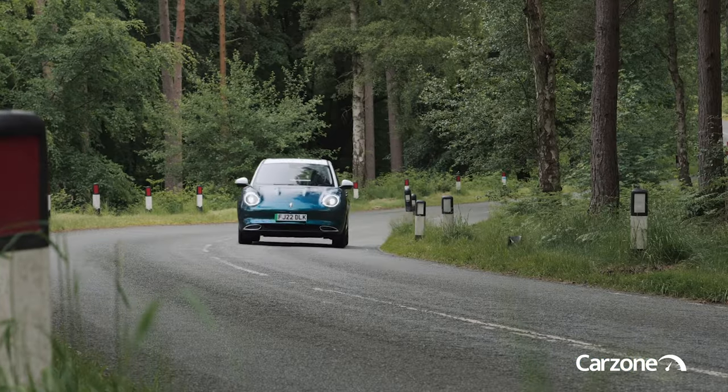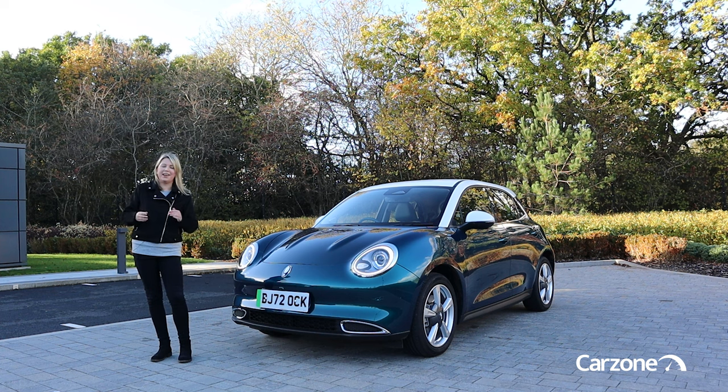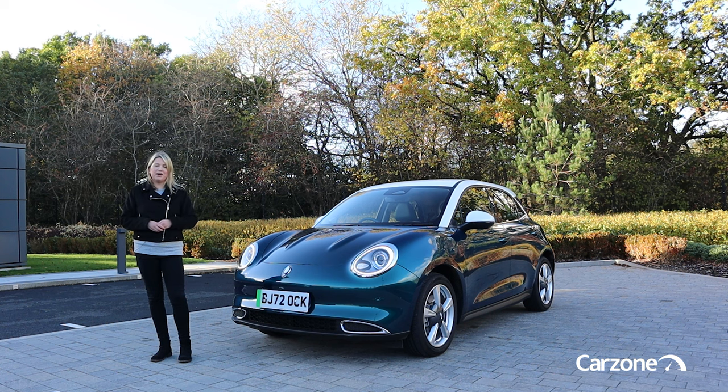It's going to go up against rivals such as small electric cars like the Fiat 500e, the Peugeot E208 and the Hyundai Kona Electric, as well as hatchbacks like the MG4, the Volkswagen ID.3 and the new Renault Megane E-Tech. In this video, we're going to take a closer look at the new Aura Funky Cat to see what it has to offer and also take it for a drive.